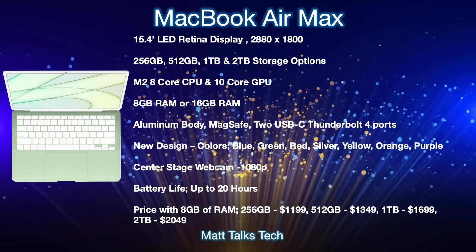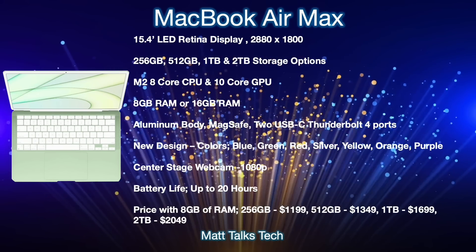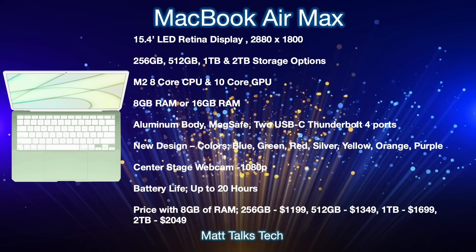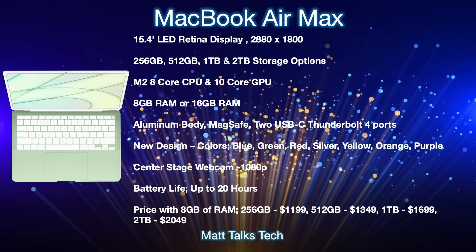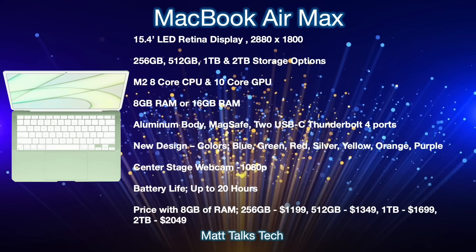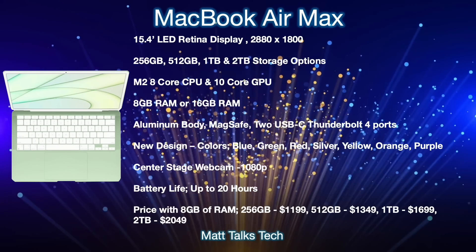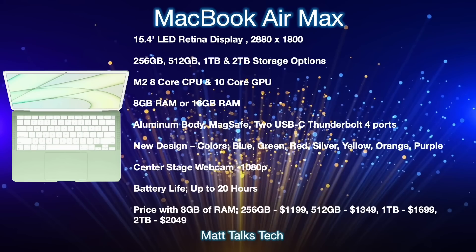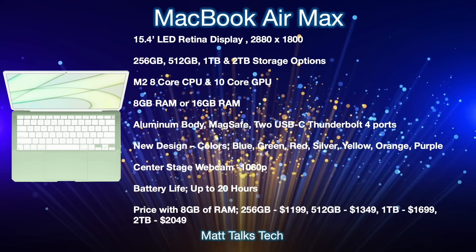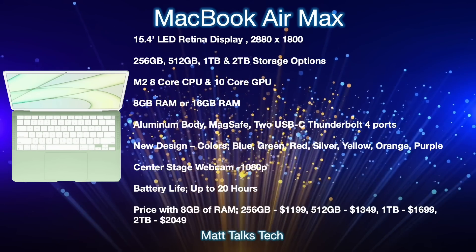The new color options are expected to include blue, green, red, silver, yellow, orange, and purple — the same colors as the iMac M1. There will reportedly be a center-stage webcam in the middle of the display notch, featuring a 12-megapixel camera. Battery life is expected to reach up to around 20 hours with the M2 chip. Pricing is estimated to start at $1,199 for the 256GB model, $1,349 for 512GB, $1,699 for 1TB, and $2,049 for 2TB.